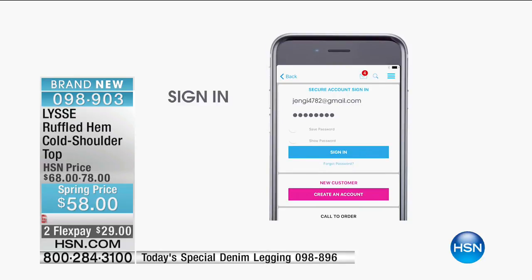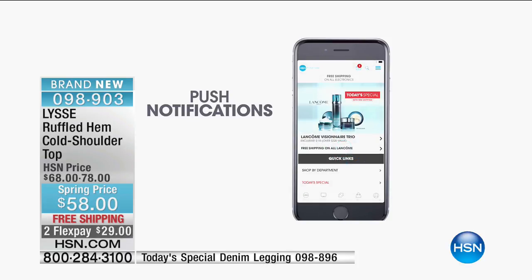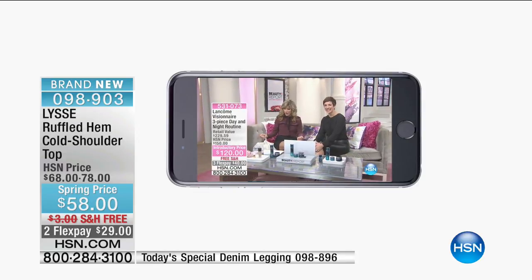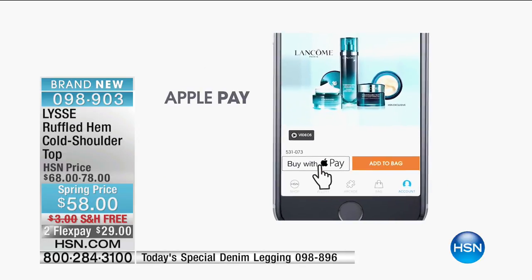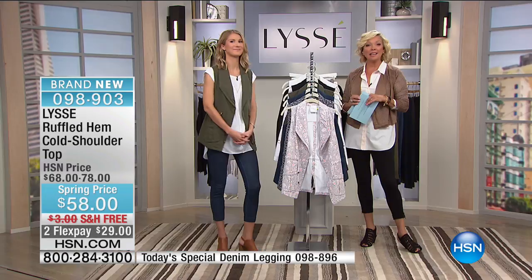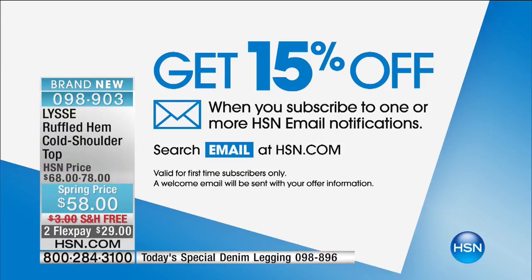Download the HSN app — it's free, it's easy, it's awesome. You can shop anytime wherever you are, watch us live, and pay with just a touch of a button. Buy with Apple Pay. And if you want to sign up for email notifications, you can take 15% off your first purchase too.